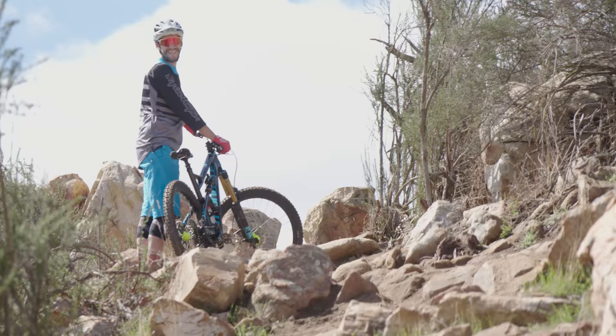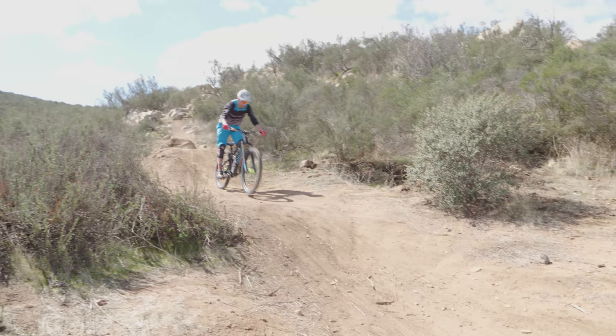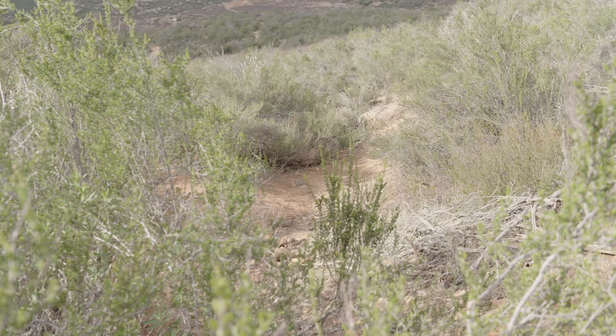What I love the most about the Jekyll is that it gives you a really great balance between stability and playfulness. The front end is nice and long, gives you that high speed stability, and the chain stays are pretty short which gives you a lot of maneuverability in tight situations and helps encourage the playful feeling of the bike.